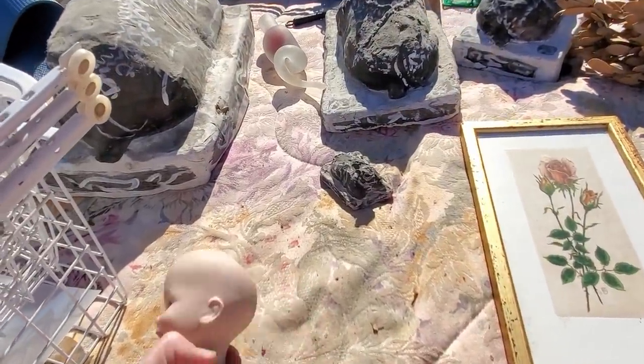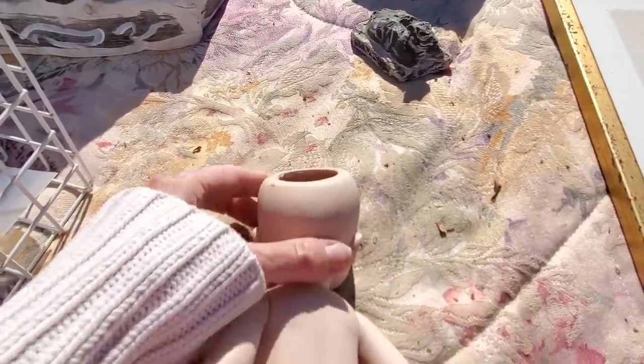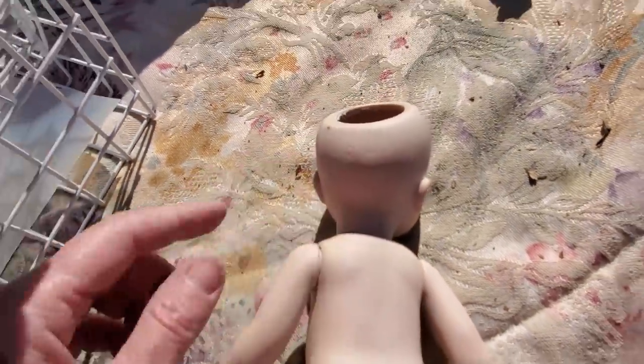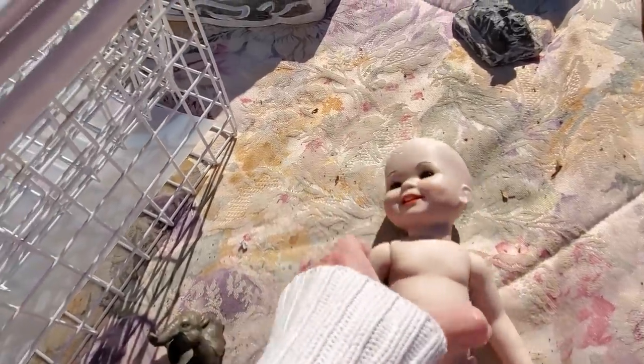That's a cute little porcelain doll. In dolls, you want to look on the back of the head — that's where your maker mark is going to be. It's here, and also here on the body. You can see it's very faint. This isn't a super old doll. This is a reproduction, probably like a 1980s reproduction.